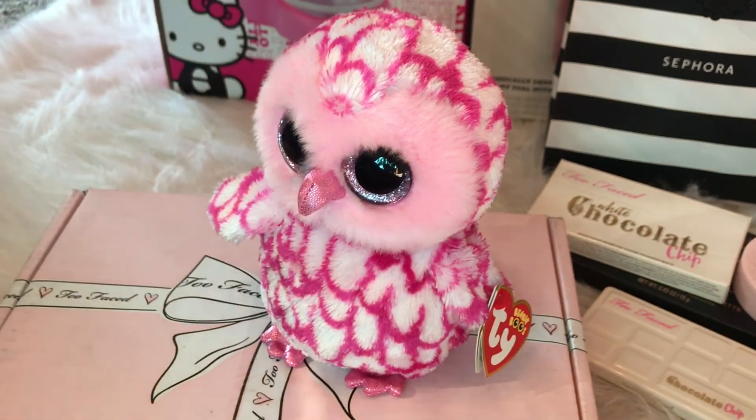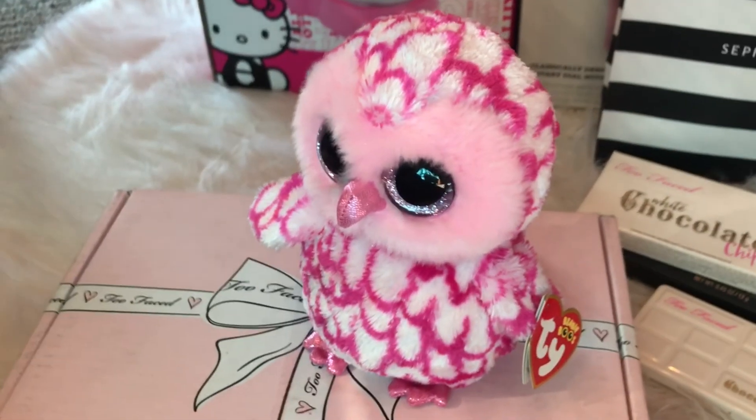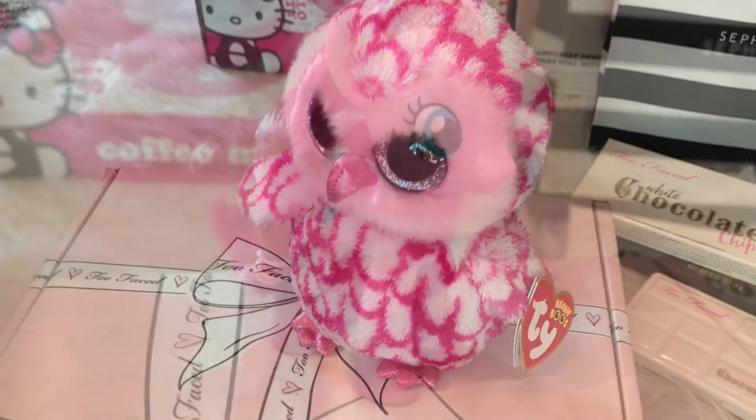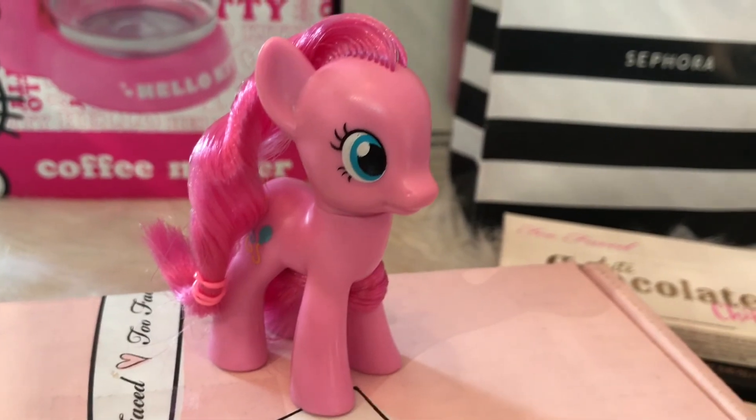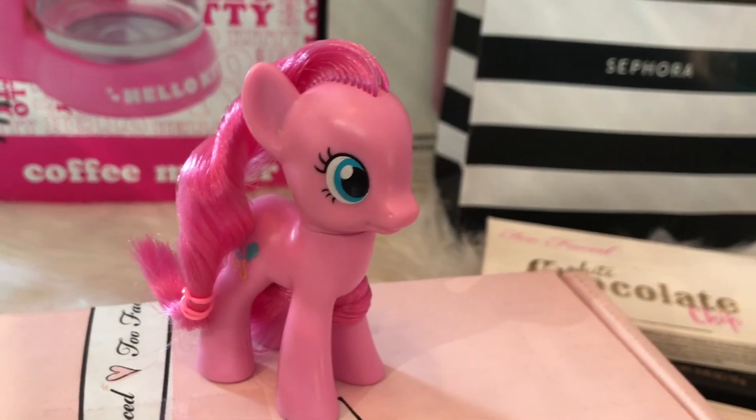I also got this pink adorable Beanie Baby Owl — it looks so cute. I also got this Pinkie Pie My Little Pony. I collect these, actually, so this is great for my collection.